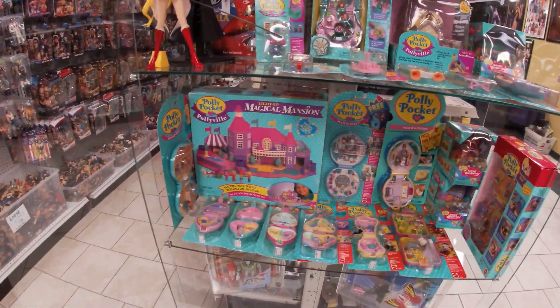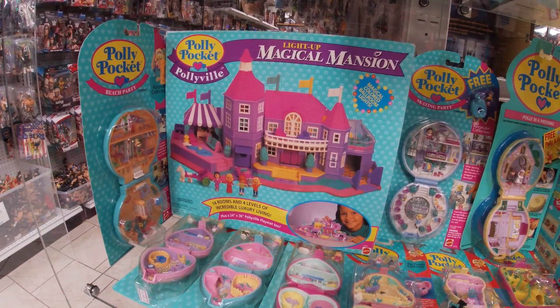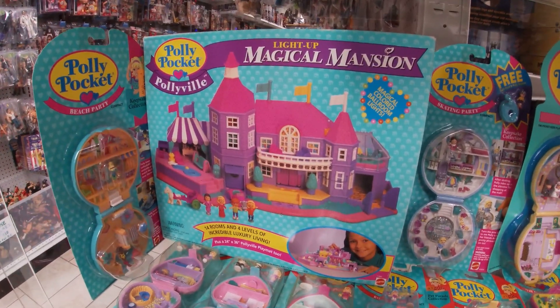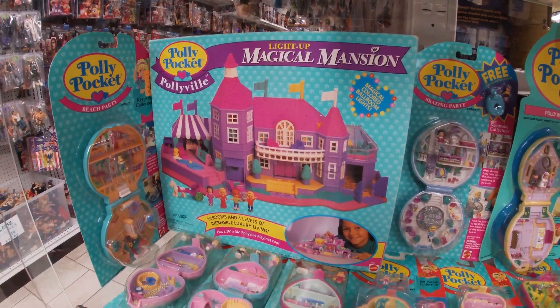And then this — I guess you would consider one of the grails of Polly Pocket. This is a sealed Light-Up Magical Mansion. It's in really nice shape.